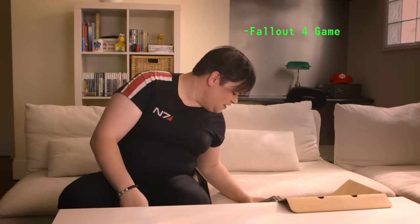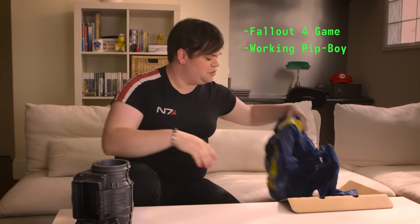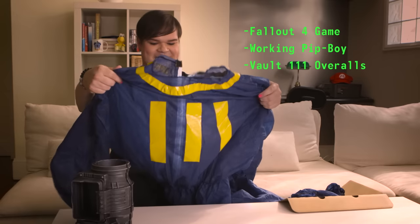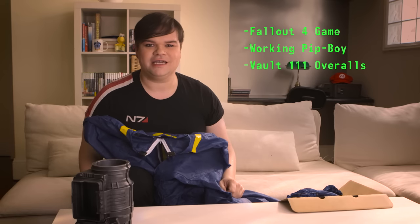First off, there is — I'm very excited about this — the working Pip-Boy. Really, really great for cosplay, if you're into that. And speaking of cosplay, what they've also included, which I really enjoy, is Vault 111 overalls. Amazing. So whack on that, go out on your favourite Fallout adventures IRL.